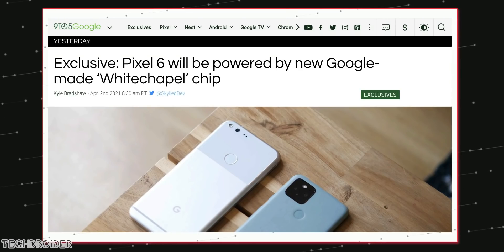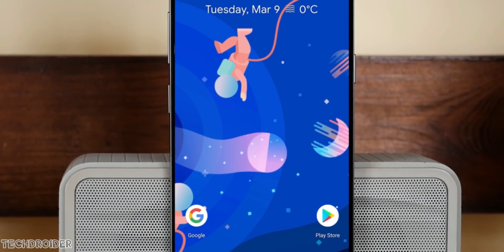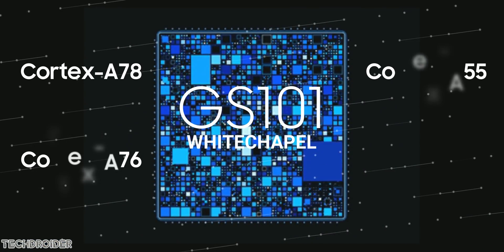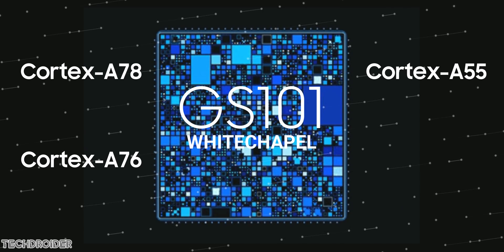Google is joining hands with Samsung for the latest 5nm architecture, which will power not only the Pixel 6 but also a Chromebook Google is planning to launch later this year. Whitechapel is an octa-core ARM CPU with 2 Cortex-A78, 2 Cortex-A76, and 4 Cortex-A55 cores.